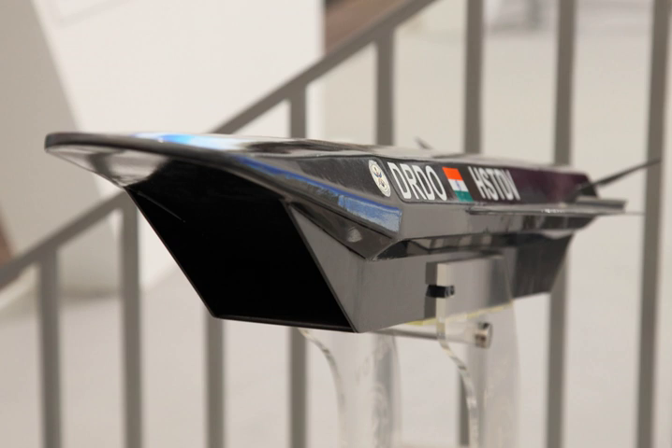The HSTDV is an unmanned scramjet demonstration aircraft for hypersonic speed flight. The HSTDV program is run by the Indian Defense Research and Development Organization. India is pushing ahead with the development of ground and flight test hardware as part of an ambitious plan for a hypersonic cruise missile. The Defense Research and Development Laboratory's Hypersonic Technology Demonstrator Vehicle, HSTDV, is intended to attain autonomous scramjet flight for 20 seconds using a solid rocket launch booster. The research will also inform India's interest in reusable launch vehicles.